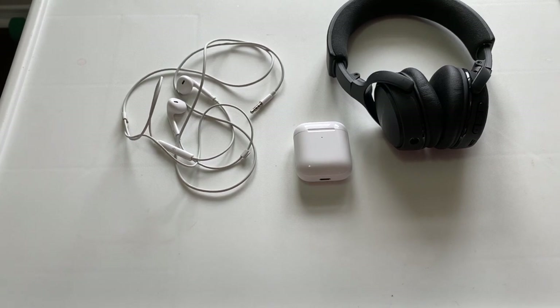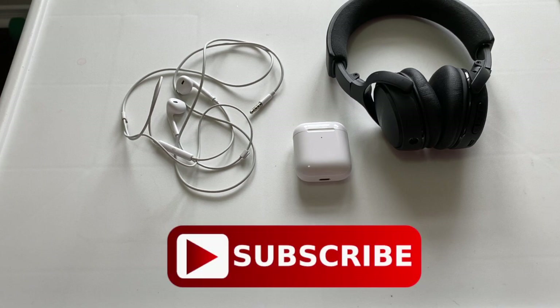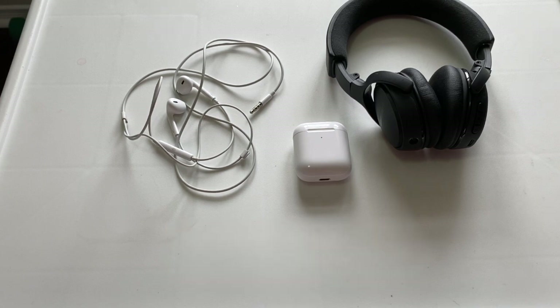I hope this video helped you out today. If you found it useful, please consider subscribing and leave me a comment below on what you think of these headsets. Thanks so much for watching — bye!